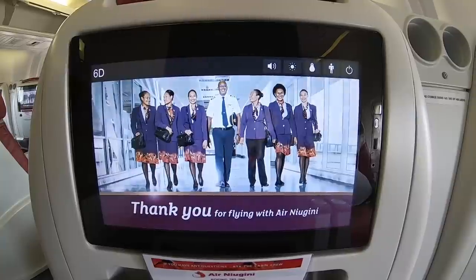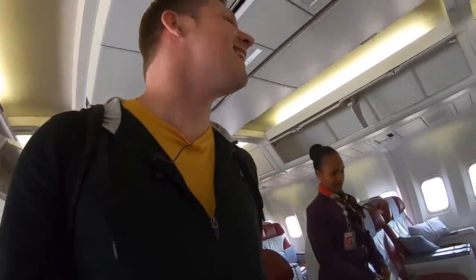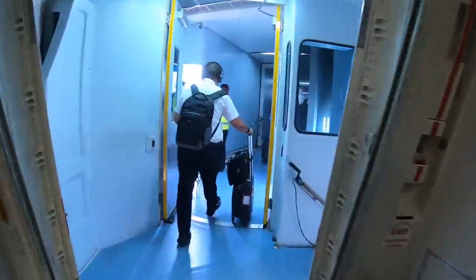Welcome to Port Moresby, Papua New Guinea! Thank you, Judy. Bye!